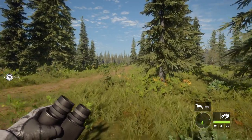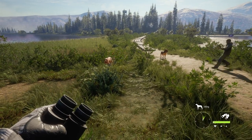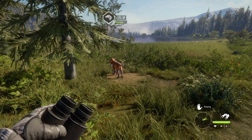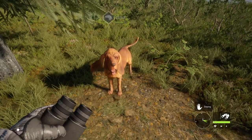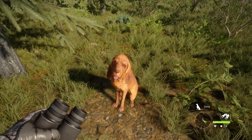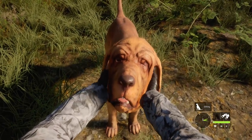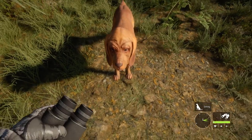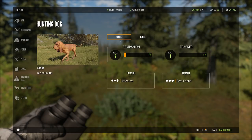Bruno has been well-behaved so far with no drool, though he's still a puppy. Shelby sat down for a second. They get a companion level up. Going to the menu under 'hunting dog,' you can level up their traits — each dog has its own little skills tree.